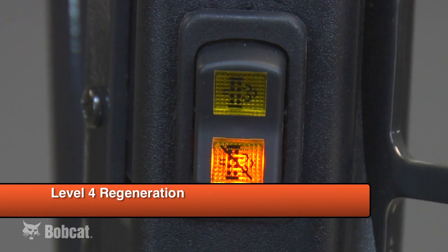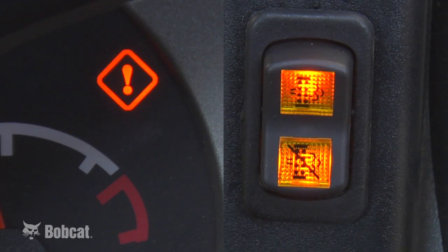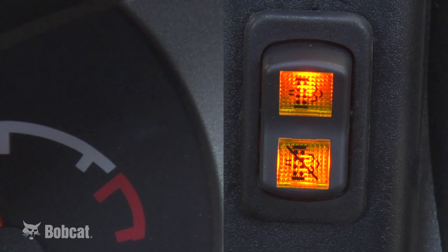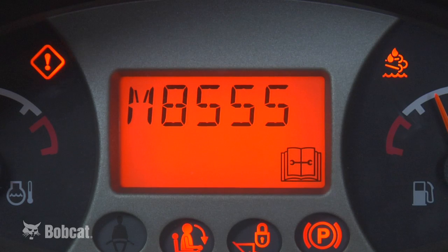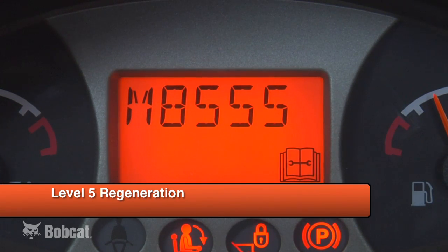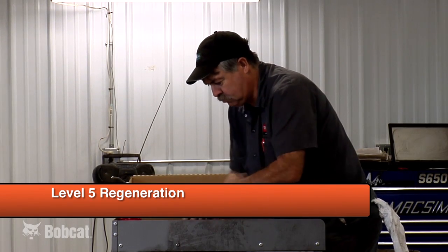The final level of monitoring is for DPF cleaning. If this is required, a two-beep alarm will sound, the DPF DEF icon will be flashing, and the general warning icon will be flashing. An M8555 service code will be visible. At this point, the DPF will need to be removed by a trained Bobcat service technician and taken to a cleaning station to have the ash removed. As a general rule, make sure regular regeneration is taking place so the DPF does not become plugged and have to be removed and cleaned.